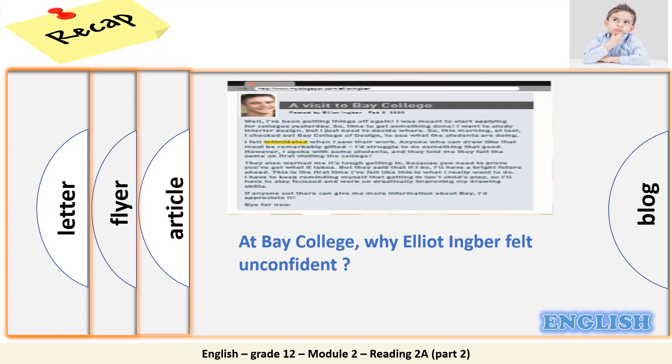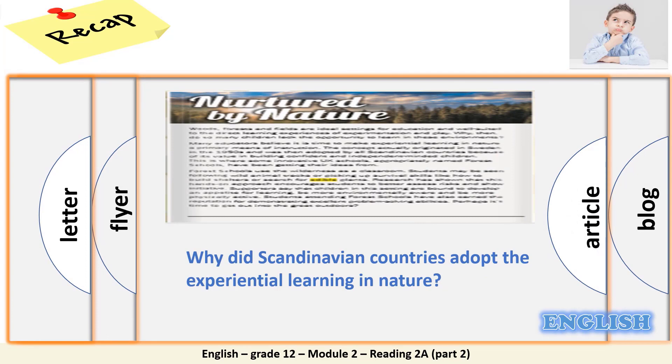Text A is a blog in which Elliot Engber posted some of his personal experiences about study choices. When Elliot visited Bay College of Design, he felt unconfident. When he saw the awesome and fabulous work of Bay College students, he thought it would be difficult for him to do something that good. In the article named Nurtured by Nature, which means developed or succeeded by nature, why did Scandinavian countries adopt experiential learning in nature? These countries value building confident and independent-minded students. They believed nature is the ideal setting for education.